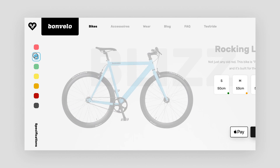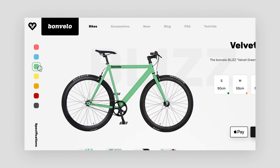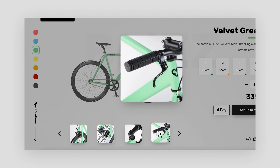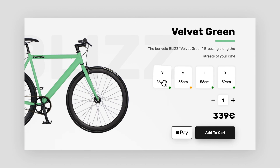Via the sidebar, customers can now easily explore colors and choose the one they like. At the bottom of the page they can open detailed bike shots. The new layout directly offers everything customers need to make the order.